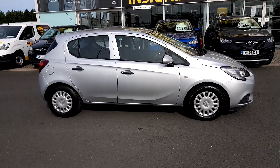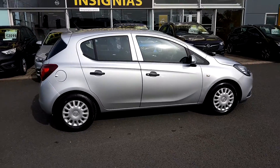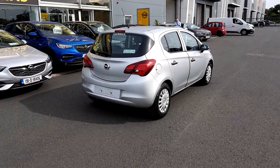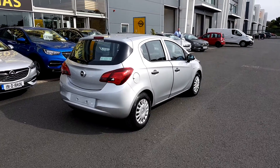It's a 1.4 petrol engine and spotlessly clean. The NCT was just done on this, so the NCT is up in July of 2021.